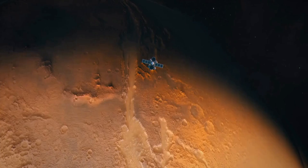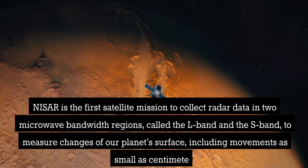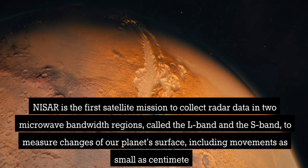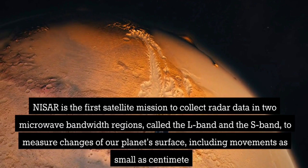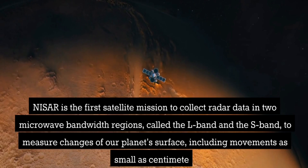NISAR is the first satellite mission to collect radar data in two microwave-bandwidth regions, called the L-band and the S-band, to measure changes of our planet's surface, including movements as small as a centimetre.